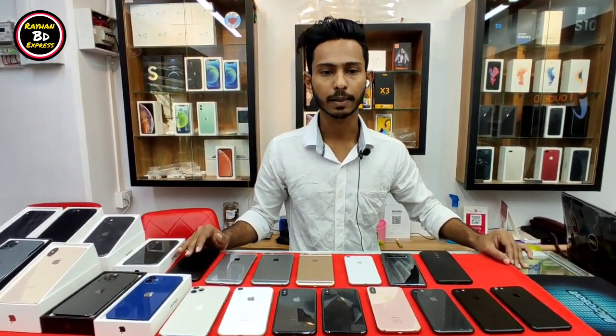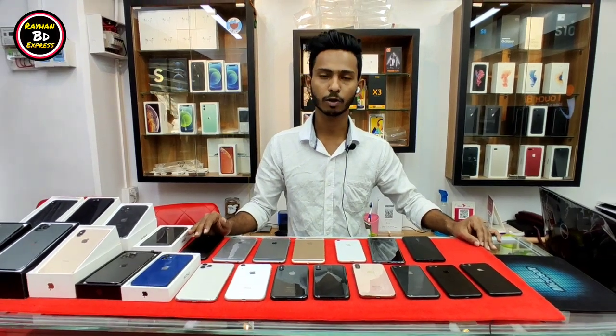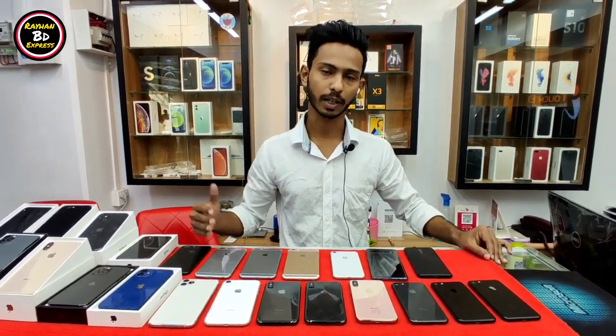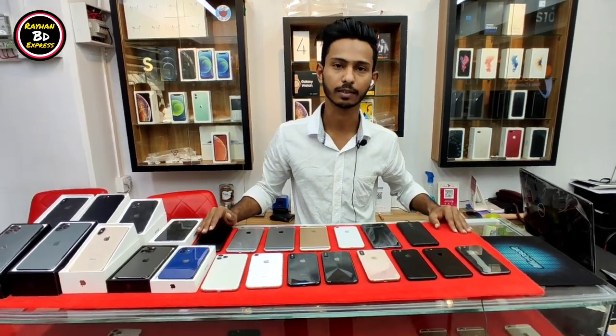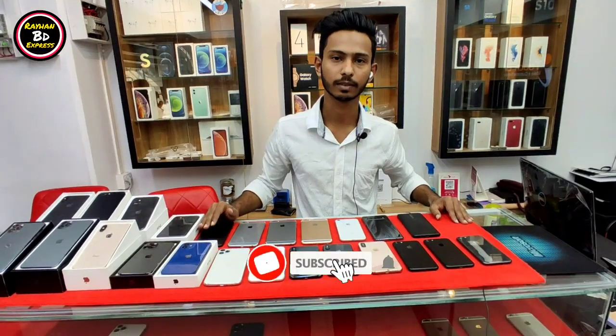This phone is 1,600,000 but we have to give you a 1,000 off. We have to give you 3,000,000. This is the 6,000. Thank you.